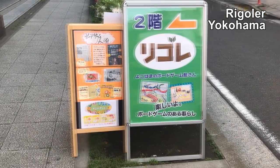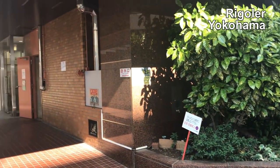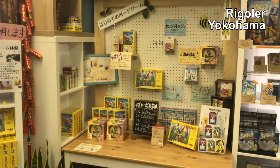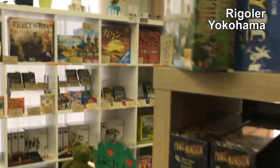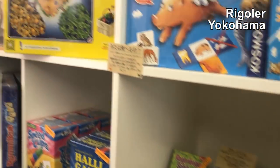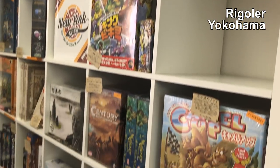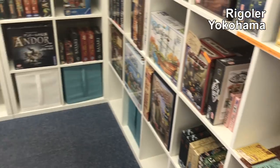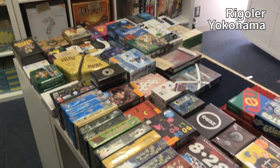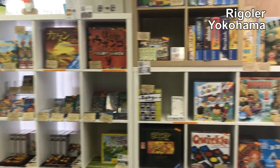We're going to a game store in Yokohama that we found by Googling. They have gaming space and a good selection — Haba games and other titles. We found Locomotive Works over there, the train game, and they said they have samples of games if we want to try them. It's a nice little shop.